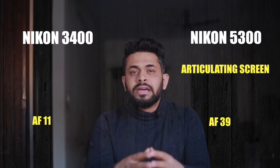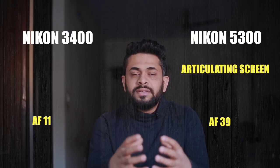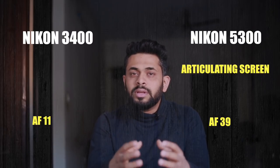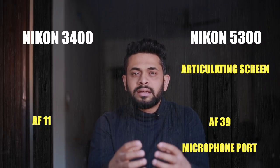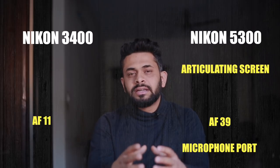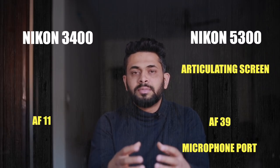If we talk about video, we know that sound is very important. People can tolerate slightly lower quality video, but if there is noise and the sound is not right, then the video will not be watchable. These are key differences to consider when choosing between these two cameras.